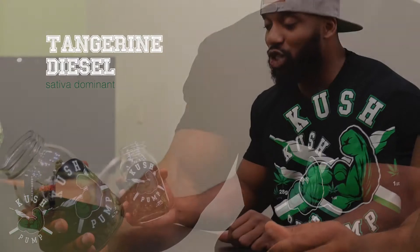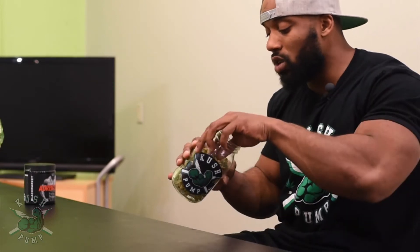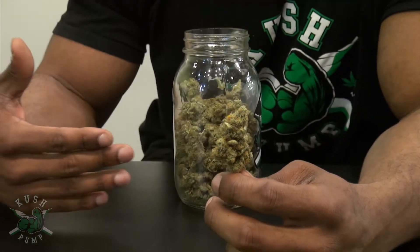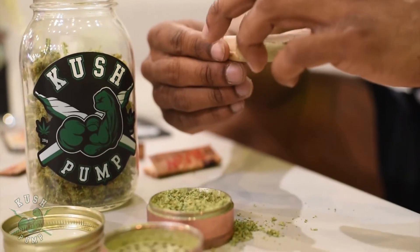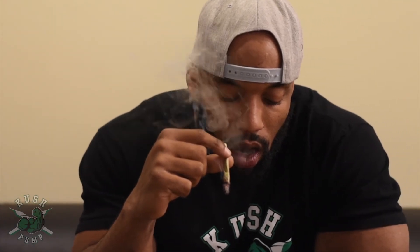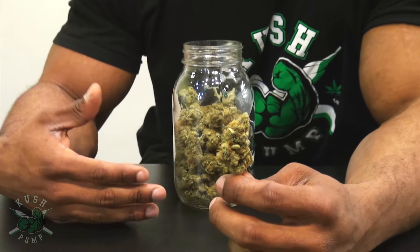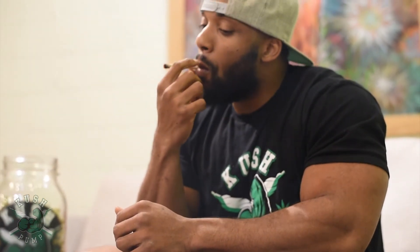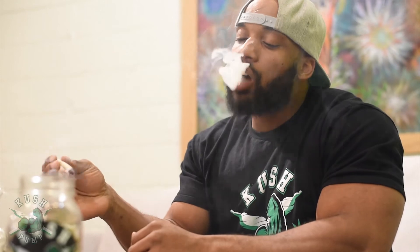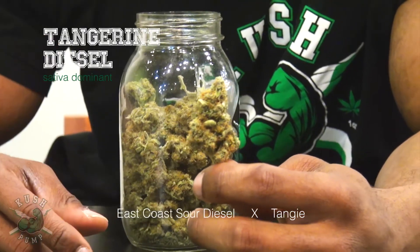Next is my favorite — Tangerine Diesel. This is an awesome one. It's got a nice citrusy, sour aroma to it. If you take a look at it, it's got that diesel structure but then you see lots of those orange hairs on it. It's really got that nice citrus aroma — hands down one of my favorite strains. I like tangerine and that citrus aroma, but I like it crossed with a sativa. It's sativa dominant — an East Coast Sour Diesel cross with Tangie.